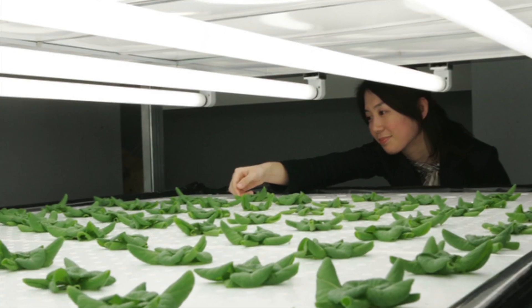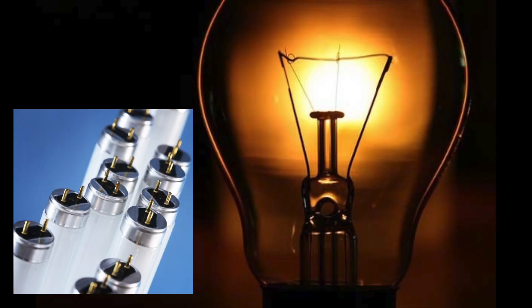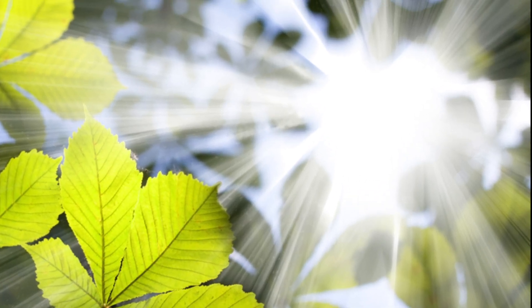What you grow will determine what type of lighting you use. Regular incandescent and fluorescent lamps don't supply the intensity or varied light spectrum that allow plants to thrive indoors.